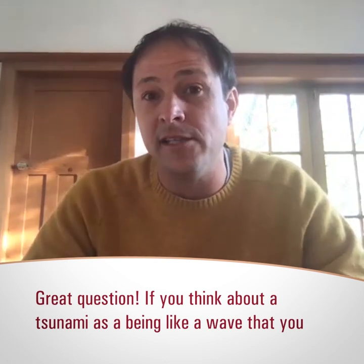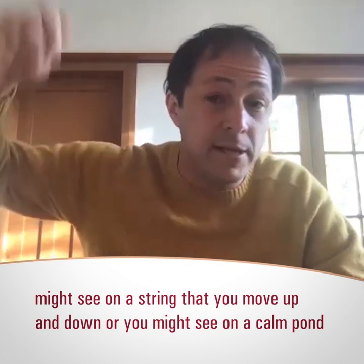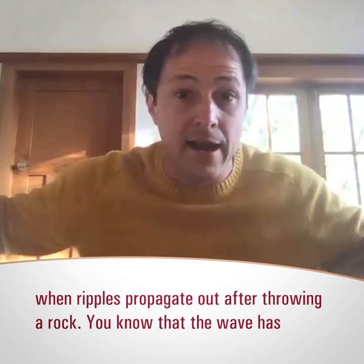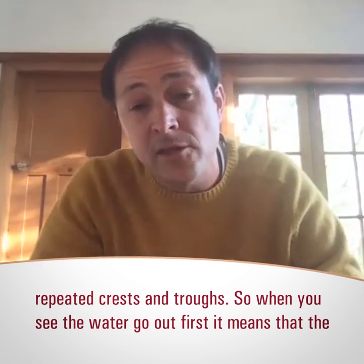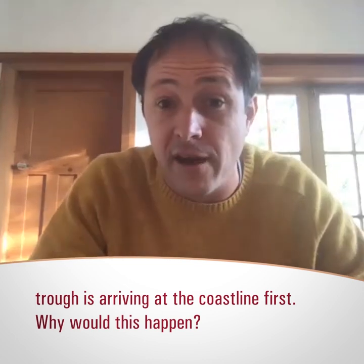If you think about a tsunami as being a wave like you might see on a string that you move up and down, or on a calm pond when ripples propagate out from throwing a rock, you know that the wave has crests and troughs. So when you see the water go out first, it means that trough is arriving at the coastline first.